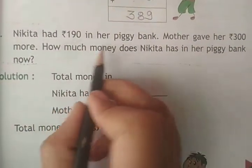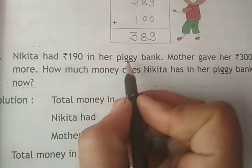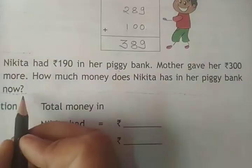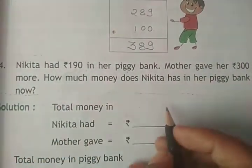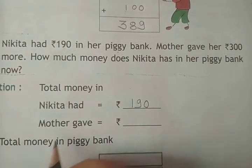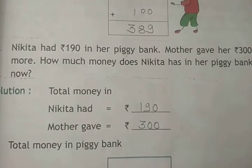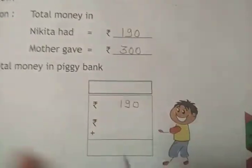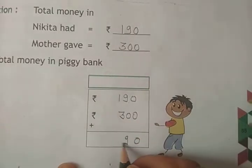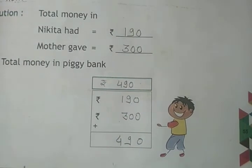Question number 4: Nikita had rupees 190 in her piggy bank. Her mother gave her rupees 300 more. How much money does Nikita have in her piggy bank now? Rupees 190 plus 300: 0 plus 0 is 0, 9 plus 0 is 9, 1 plus 3 is 4. The answer is rupees 490.